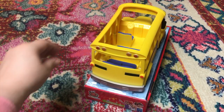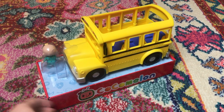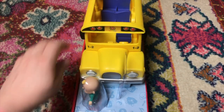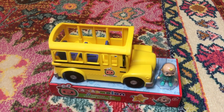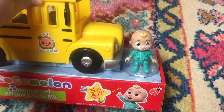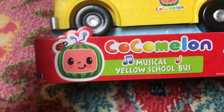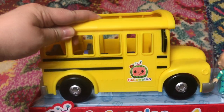Here we have the CoComelon Musical Yellow School Bus. The school bus has room for six of your favorite CoComelon friends and it comes with the JJ figure. As you can see, it has a little CoComelon logo on the side of the bus. If you press the grill on the bus, you can hear the bus start playing 'Wheels on the Bus' for you and your child to sing along. The freewheeling motion of the bus puts your child in control of this fun and detailed vehicle.